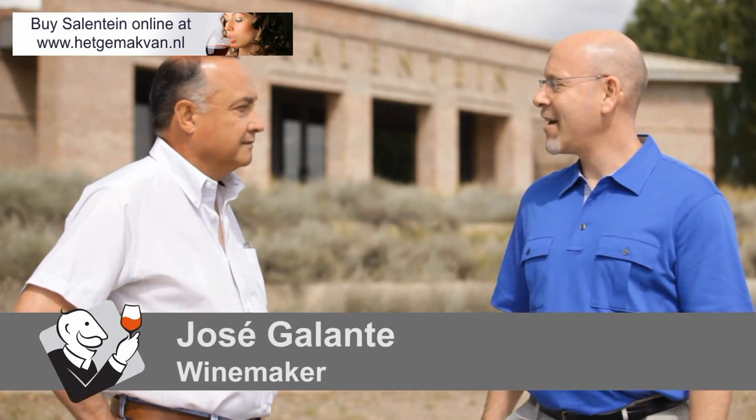For Wine Enthusiast TV, I'm Michael Shachner, Contributing Editor for South America. I'm here in the Valle de Uco at Bodega Salentein with legendary winemaker Jose Pepe Galante.